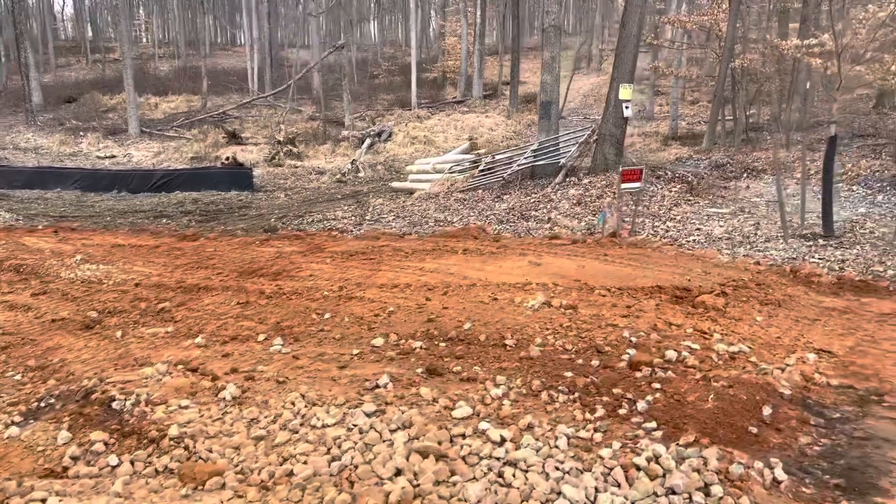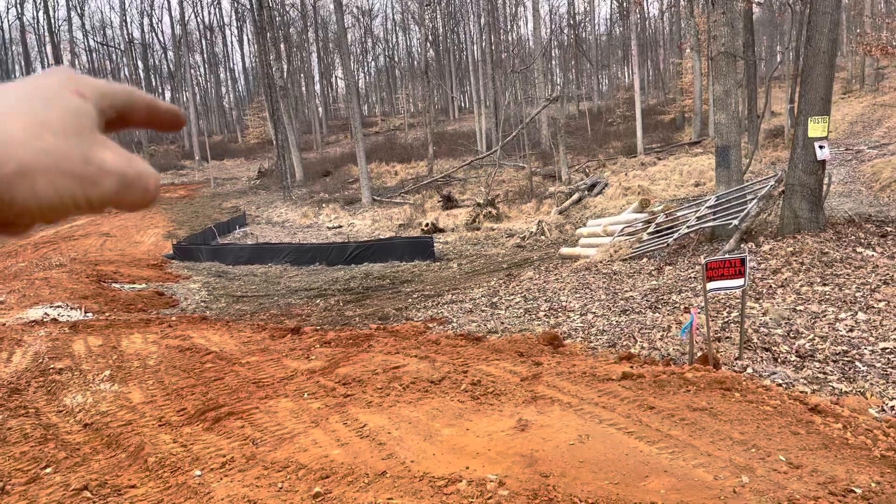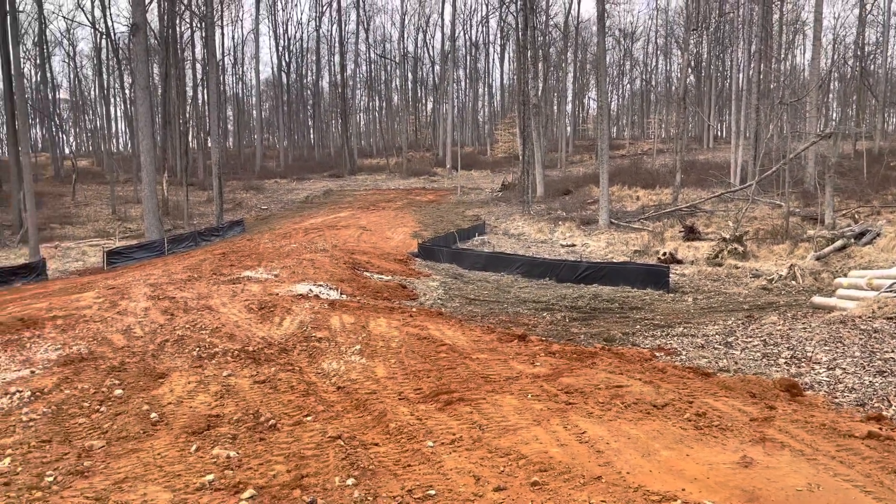And we'll get some more dirt, finish it all the way over here. So we got a nice clean line going this way. We'll see if we get some dirt tomorrow and call it a day.